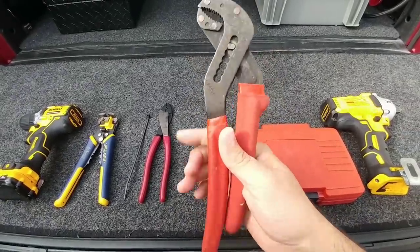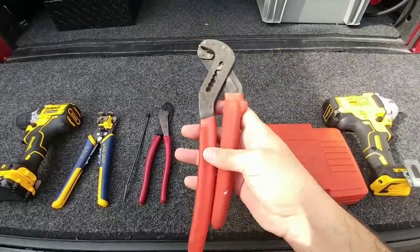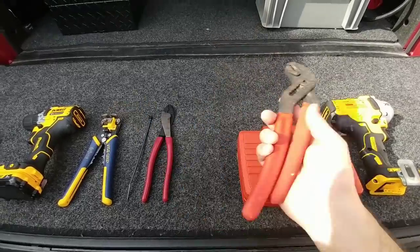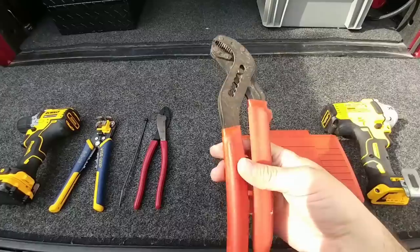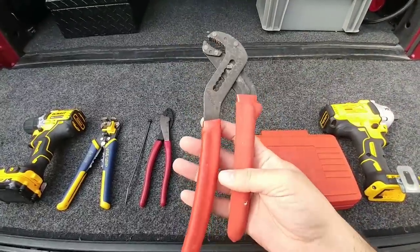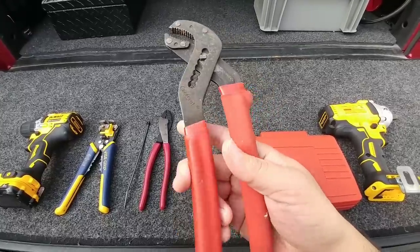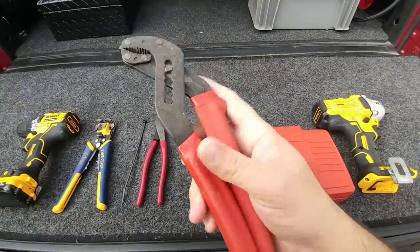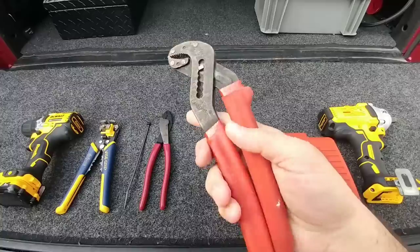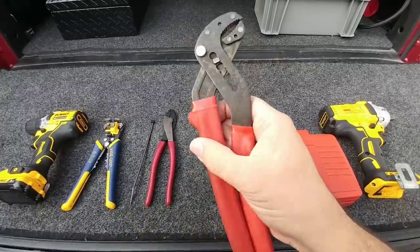Next are these Crescent pliers — adjustable pliers that work exceptionally well. They are super robust, made in America, and my go-to pliers for just about everything. I bypass all the other pliers I've collected unless I absolutely need one. I have three or four of these and they've never failed me. They're really smooth, there's not a lot of slop in them, and I don't have to worry about them binding up when adjusting. These things have been rock solid and I'm a big fan.